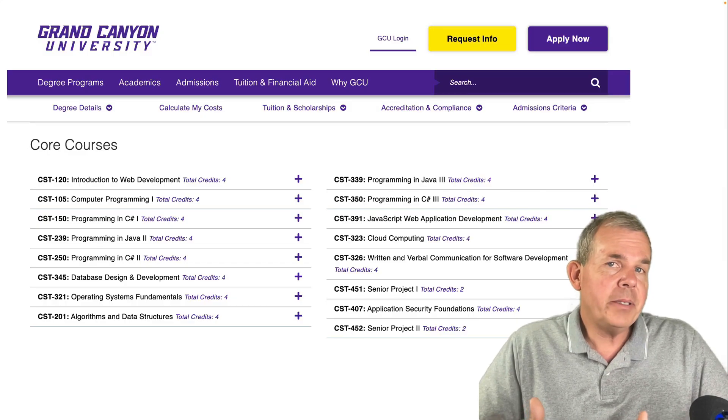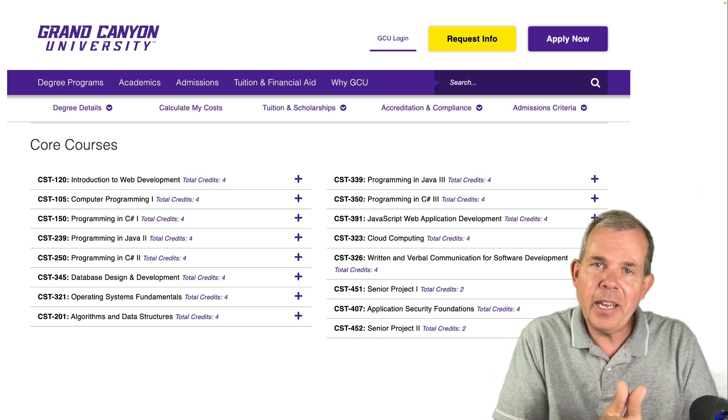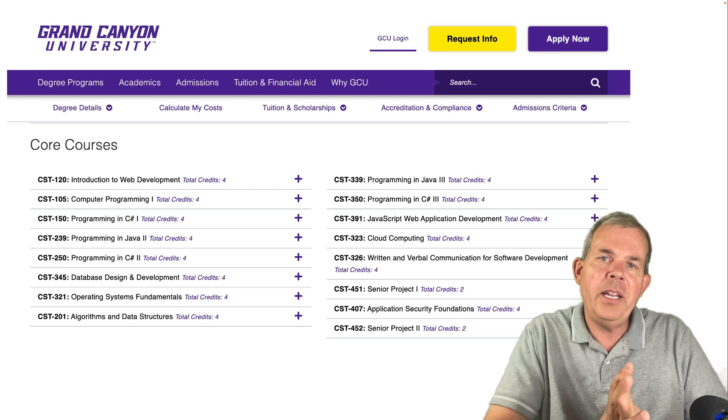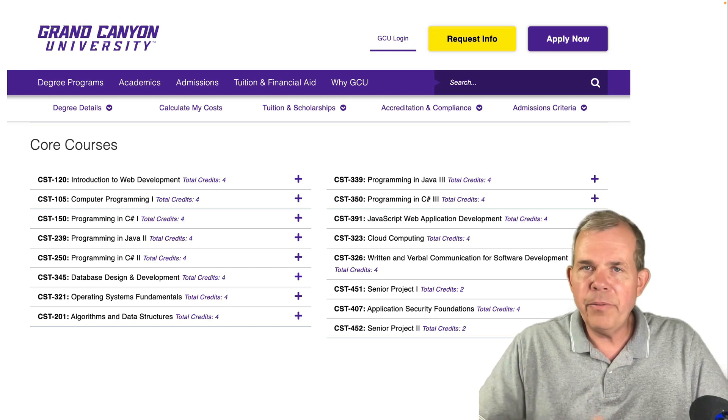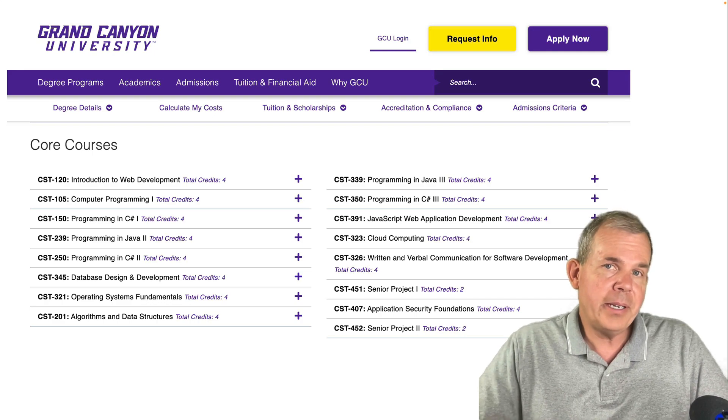This is kind of a shameless plug for where I work, but if you look at Grand Canyon University, we have a specialized degree called software development. You can see all of the course numbers and titles here that I just referred to a minute ago.